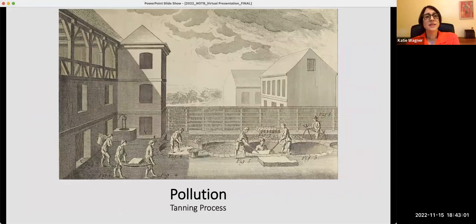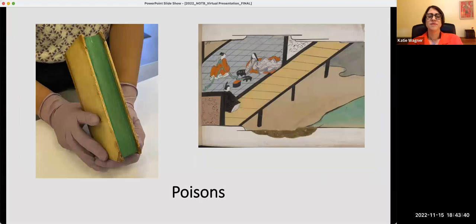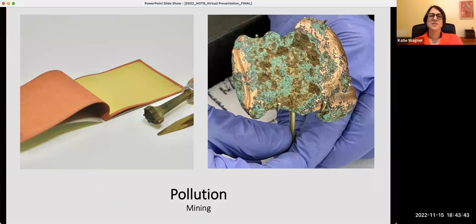Surprisingly, recurring themes in the exhibit also included pollution and poisons. We did not have space in the exhibit for the theme of pollution, but plan to explore it further through blog posts and social media engagement. For centuries, tanning leather, glue production, and extracting minerals through mining generated waste and pollution. In the pre-industrial world, the production of leather polluted waterways, so tanneries were located outside of city walls and downstream due to the odor of the tanning process and the wastewater produced.